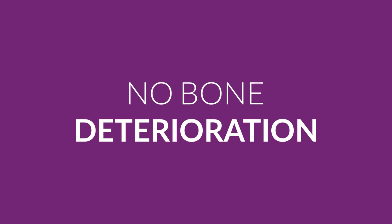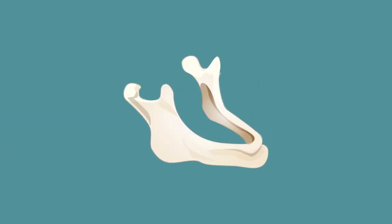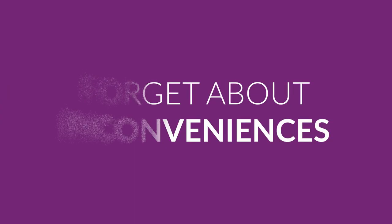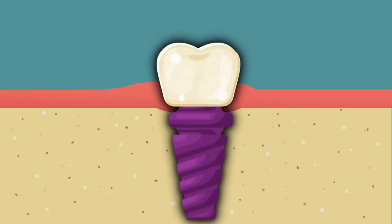No bone deterioration: unlike dentures, implants actually integrate into the jawbone, preserving bone health. Forget about inconveniences and discomfort — as they're attached to the bone, it's unlikely that you'll need any repairs or maintenance.